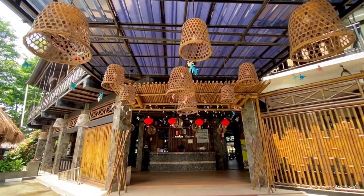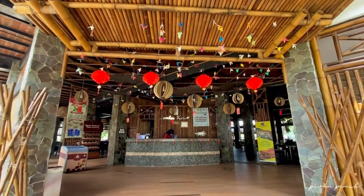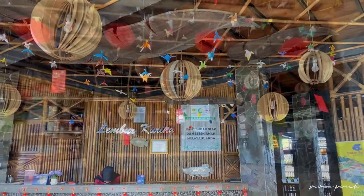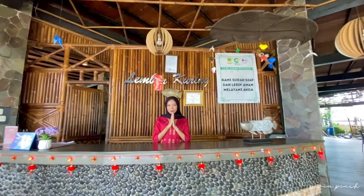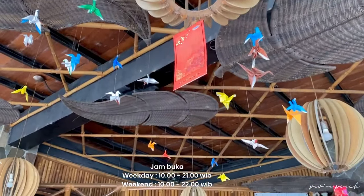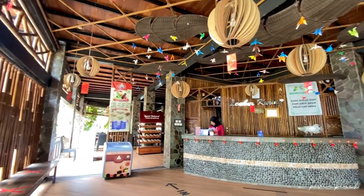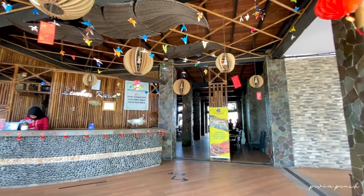Ada dekorasi lampu-lampu yang terbuat dari bambu, dengan gantungan origami yang super cantik. Kebetulan aku kesini pas hari raya Imlek, jadi juga banyak banget hiasan-hiasan Imlek. Pas sampai, kita juga disambut dengan ramah sama para staff di sini. Di depan resepsionis ini, nantinya kamu akan diarahkan untuk pilih area tempat duduk sesuai dengan kapasitasnya. Atau, kalian yang sudah melakukan booking sebelumnya, bisa langsung konfirmasi aja ke staff di sini.